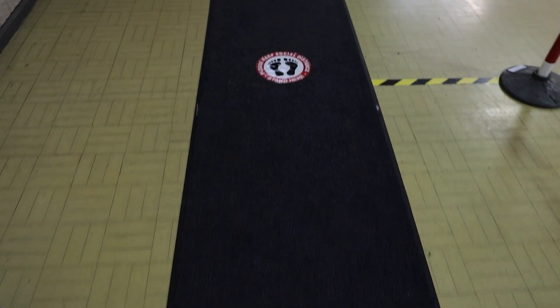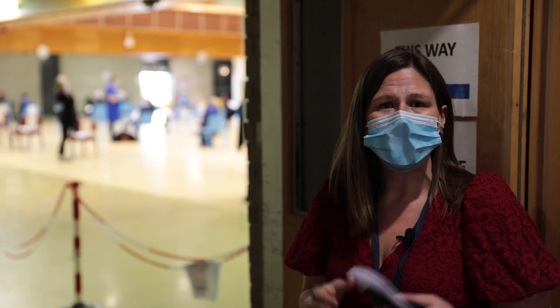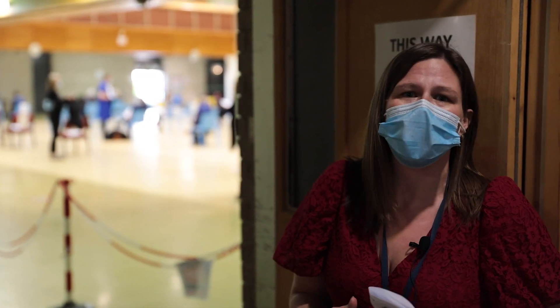This is moving into the main centre. We have marked it out so that there are just proper distances on the floor. This is to keep all of you and us safe.